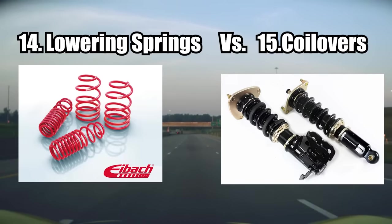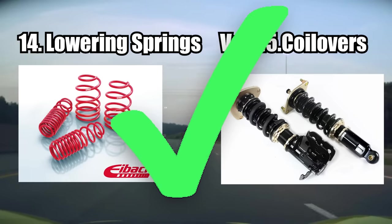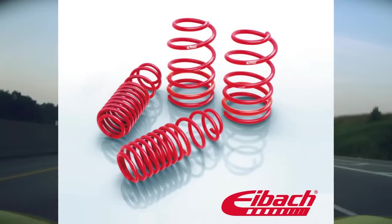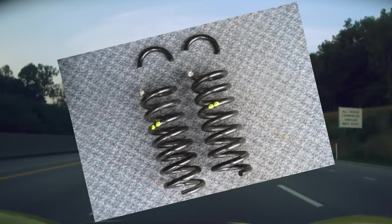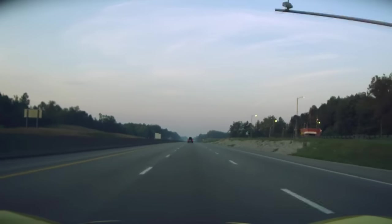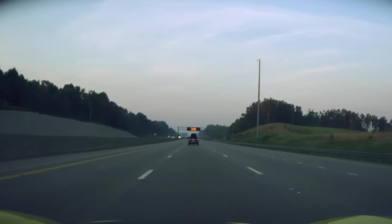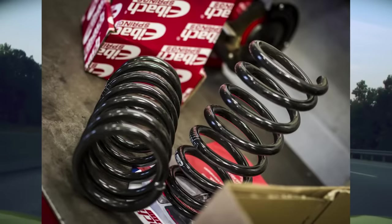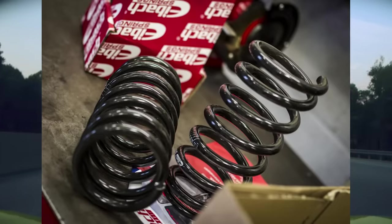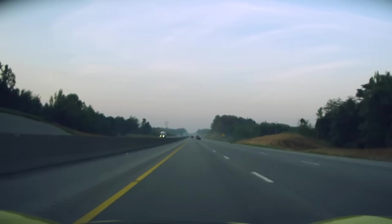Lowering springs and coilovers — both are real performance mods, though one has a larger performance advantage. Lowering springs shouldn't be confused with cutting your springs, which would be the fake one. Lowering springs do drop your center of gravity; if you get a progressive spring rate, they're really nice and comfortable, but when you get on the throttle they stiffen up properly. The only downside is they're not adjustable — you have to buy the correct size and drop from the get-go because you can't change your mind later about fitment.